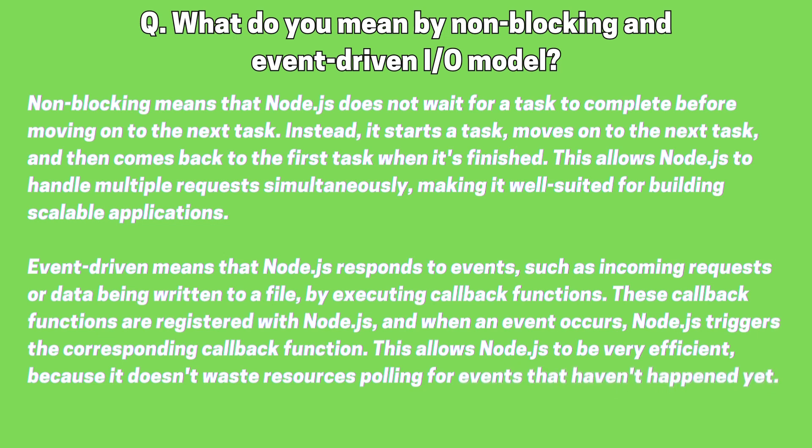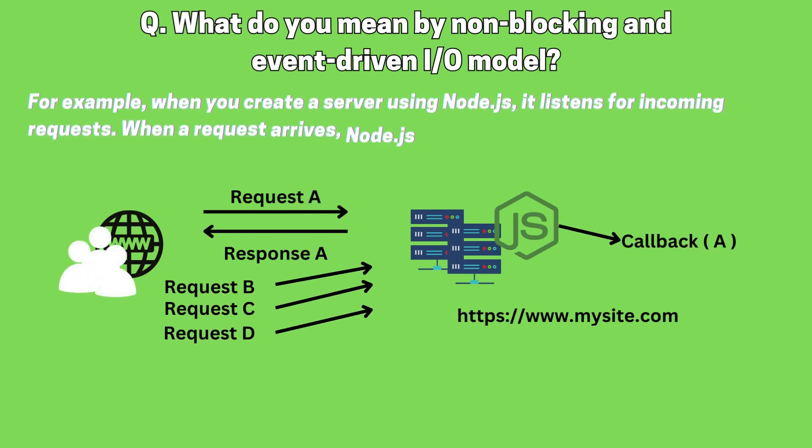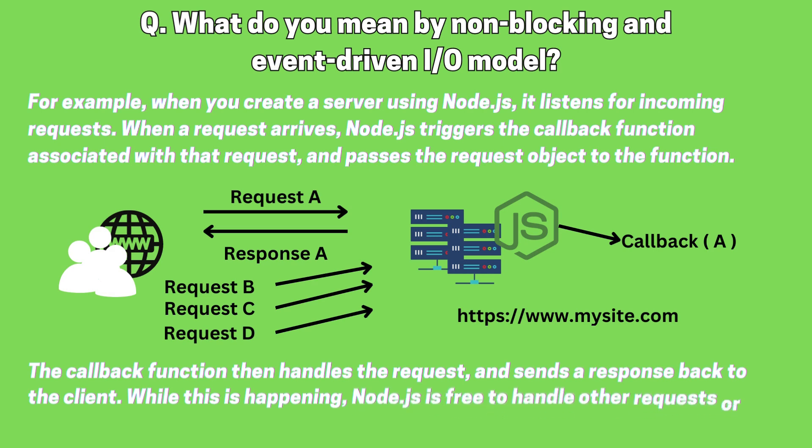This allows Node.js to be very efficient, because it doesn't waste resources polling for events that haven't happened yet. For example, when you create a server using Node.js, it listens for incoming requests. When a request arrives, Node.js triggers the callback function associated with that request and passes the request object to the function. The callback function then handles the request and sends a response back to the client. While this is happening, Node.js is free to handle other requests or tasks. Overall, the non-blocking, event-driven nature of Node.js allows it to handle large amounts of traffic and perform well under high load.